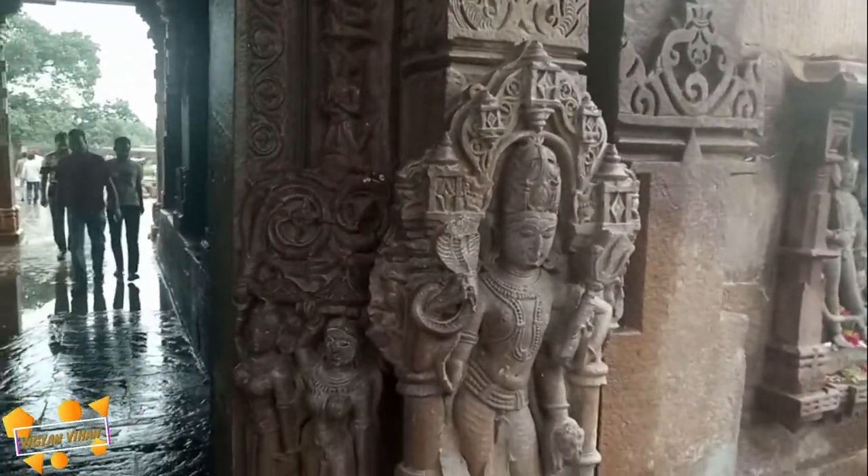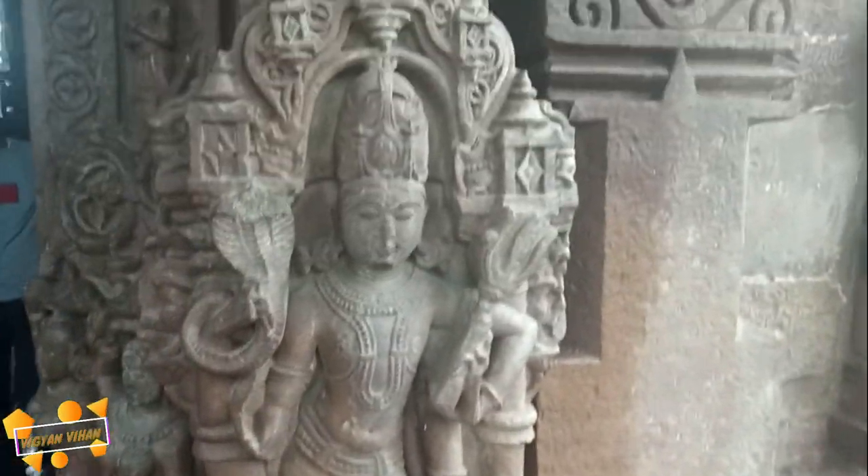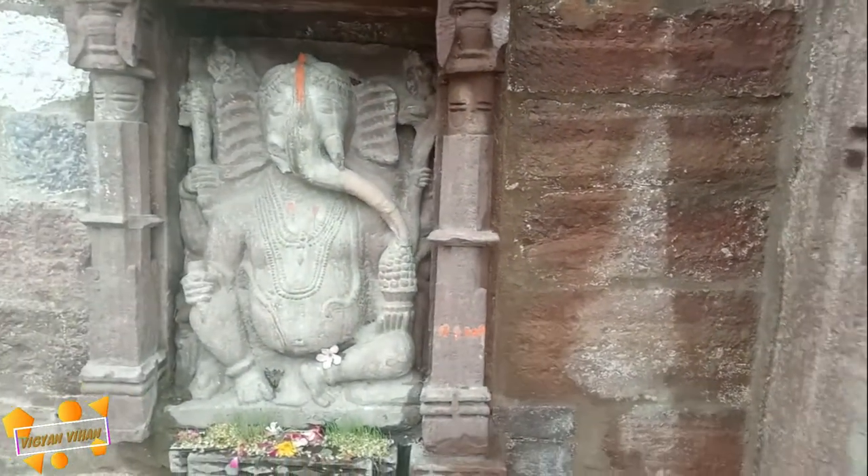It is a very beautiful place to visit in monsoon season. The entrance to the mansion is via a two-storied gateway carved with images of Ganesha and Bhirava.